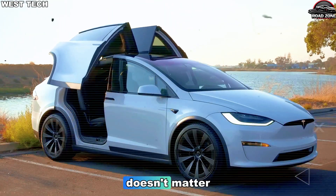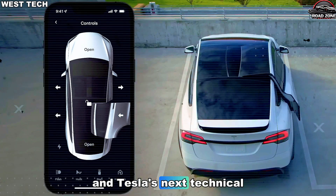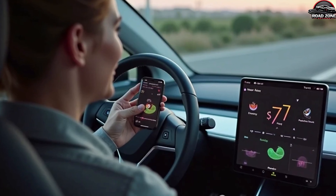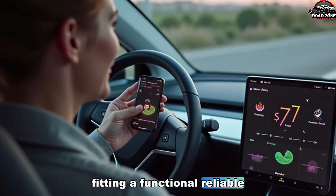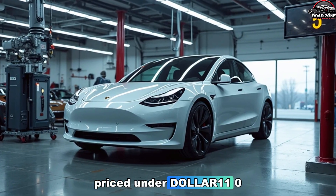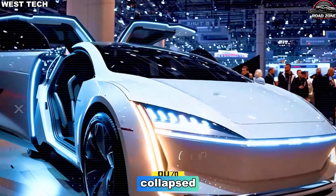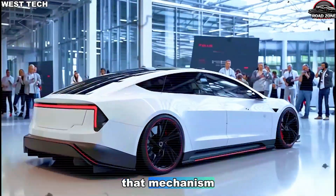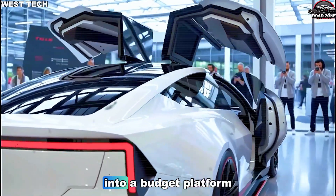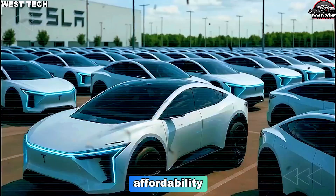Engineering brilliance, however, doesn't matter if the vehicle fails at everyday practicality. Tesla's next technical hurdle was even more ambitious than chassis dynamics: fitting a functional, reliable, low-cost version of Falcon Wing access into a car priced under $12,000. The Model X nearly collapsed under the complexity and cost of perfecting that mechanism. So how did Tesla bring an iconic door design into a budget platform without sacrificing durability or affordability? That's where the story becomes even more unbelievable.